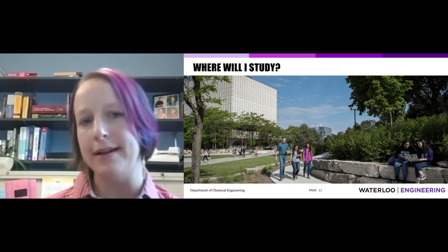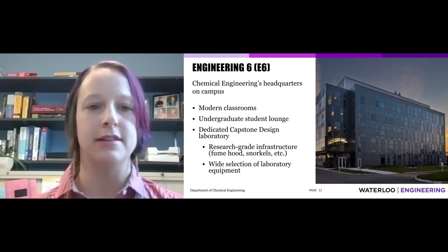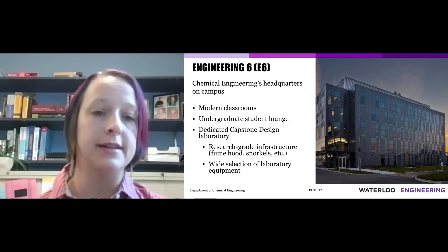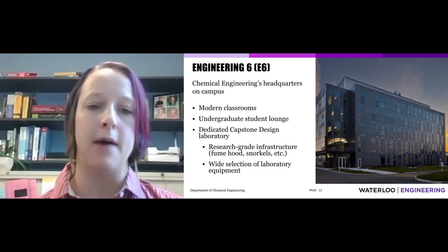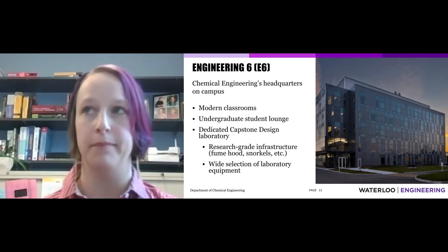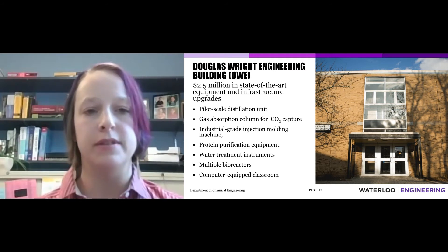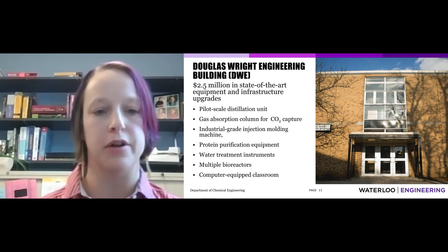Our fourth question was, where will I study? Engineering 6, or E6 as we like to call it, is our chemical engineering headquarters on campus. Most of our faculty offices and labs are in E6. We also have some great study areas and classrooms. One of the exciting things in E6 is a capstone design lab — a lab just for fourth-year students working on their final project. DWE is another building we use a lot, mostly for undergraduate teaching, with undergraduate laboratories and computer classrooms.